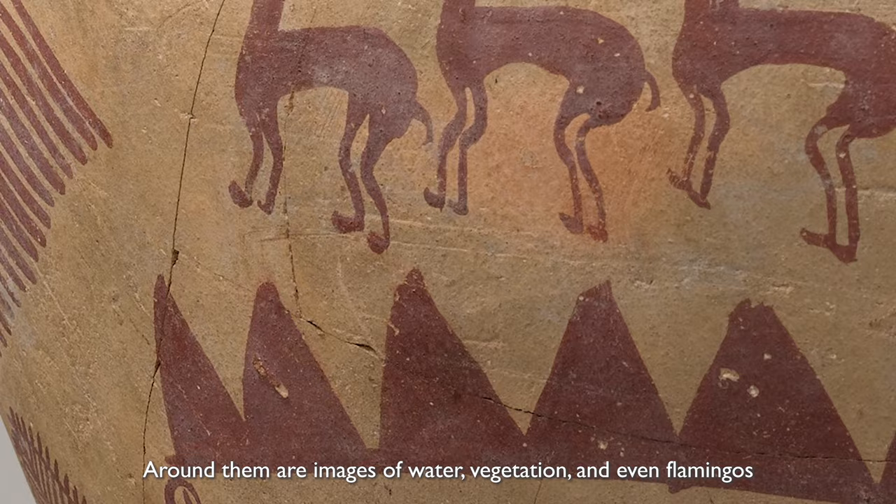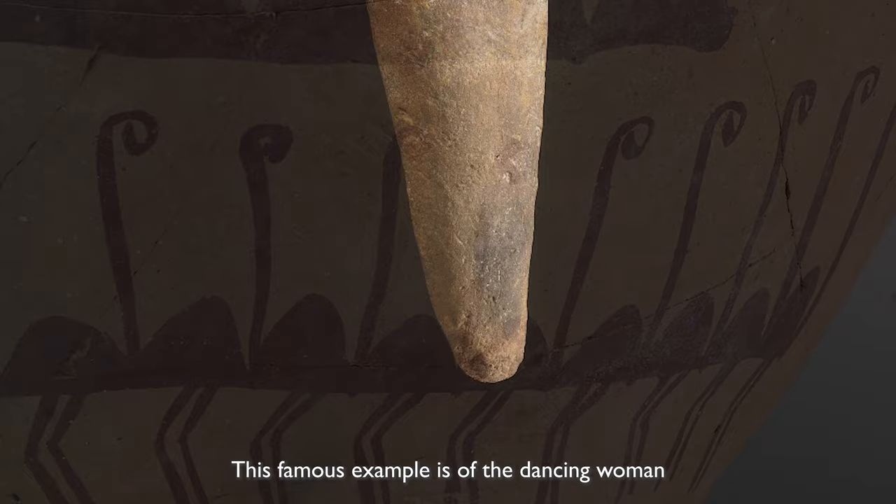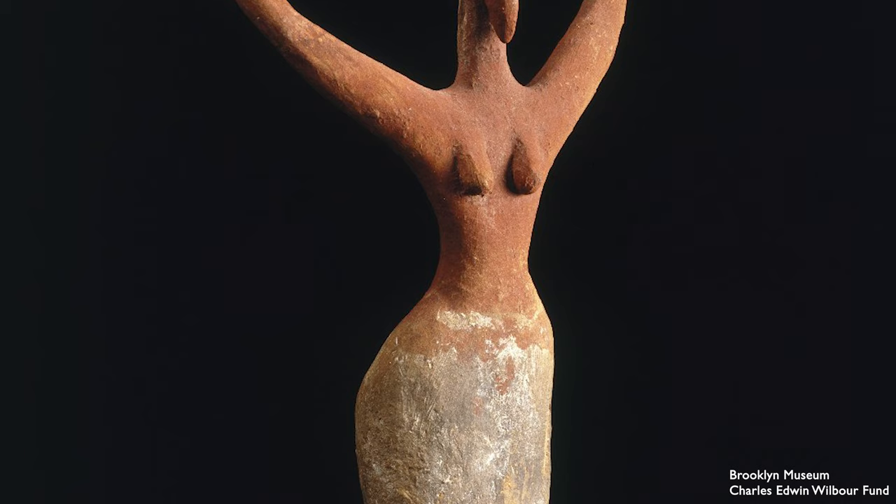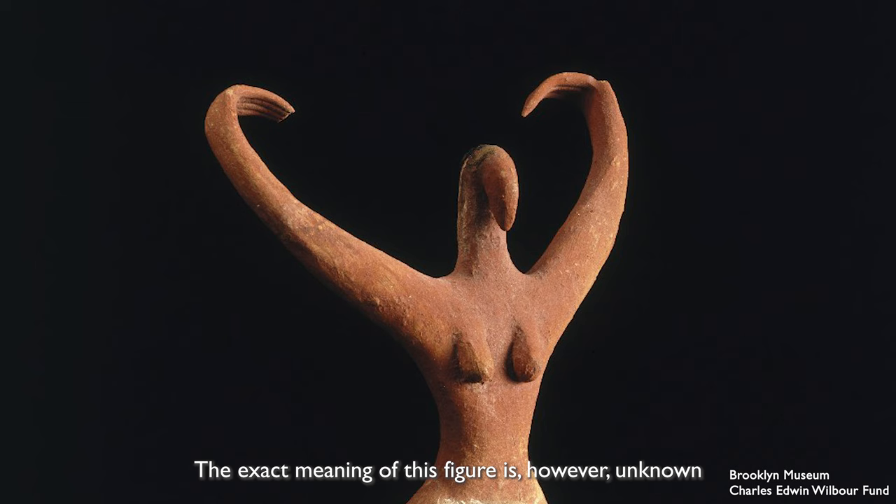These figures were also modeled three-dimensionally. This famous example is of the dancing woman, depicted in an abbreviated form with a conical body, painted white to mimic a dress, and a beak-like head. She has been sometimes called the bird woman because of the shape of her head. The exact meaning of this figure is, however, unknown.